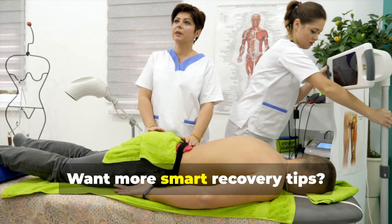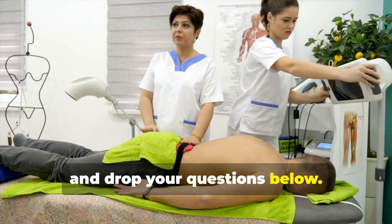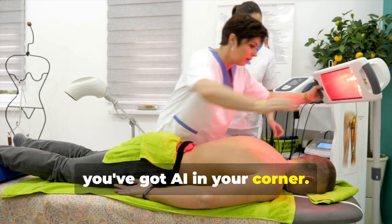Want more smart recovery tips? Hit subscribe, like this video, and drop your questions below. Recovery is a journey, and now you've got AI in your corner.